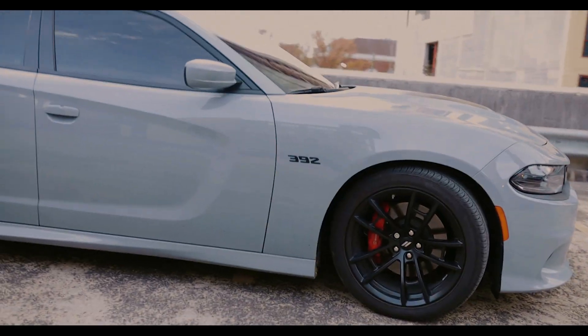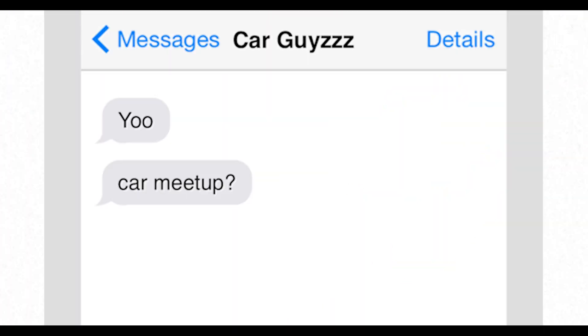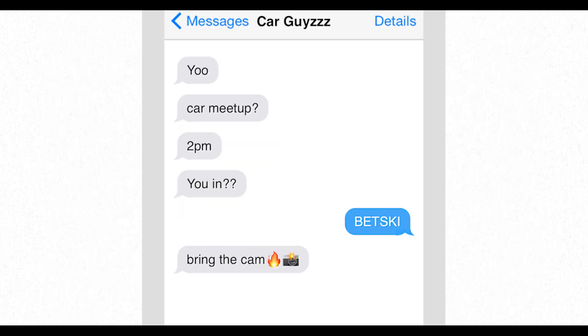Hey guys, future Nick here from the video. I thought I'd hop on quick to explain what's really going on. I was out with friends and they hit me up — they said hey, we're doing this car meetup, stop by, bring the camera, bring the drone, take some photos. I said sure, why not. It's been a while, hadn't made a video in a few months.